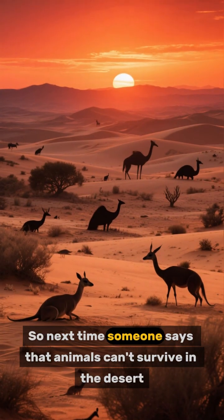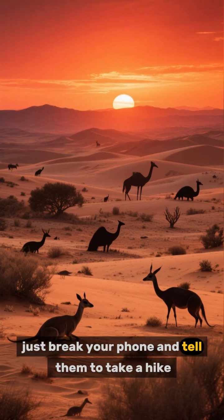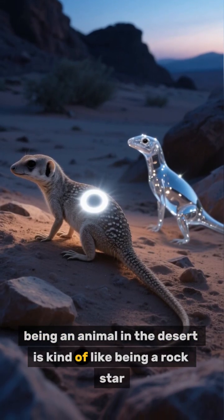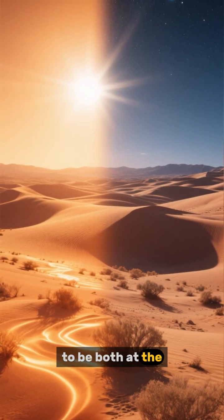So next time someone says that animals can't survive in the desert, just break your phone and tell them to take a hike. Because let me tell you a secret: being an animal in the desert is kind of like being a rock star. You get to be hot, you get to be cool, and you get to be both at the same time.